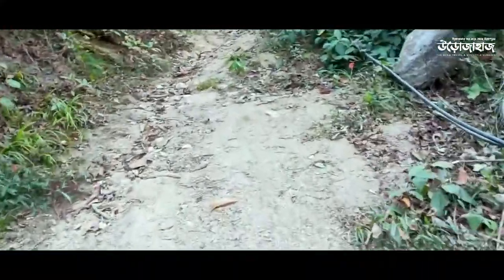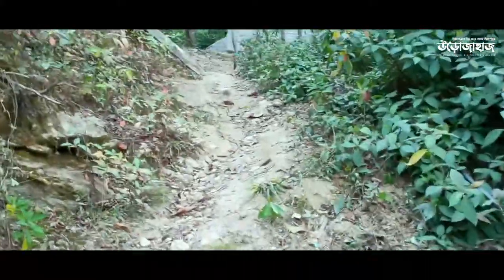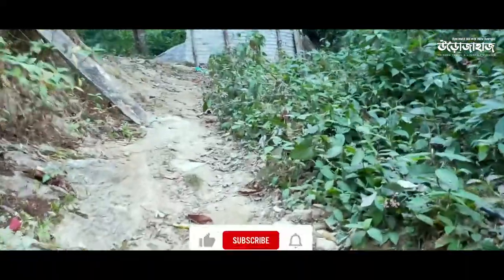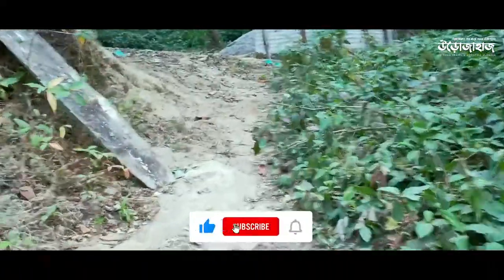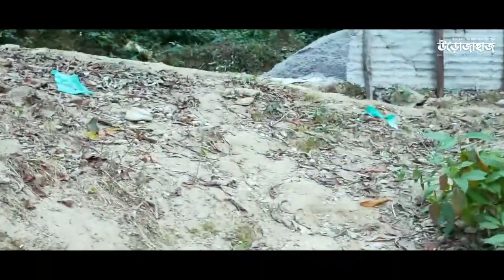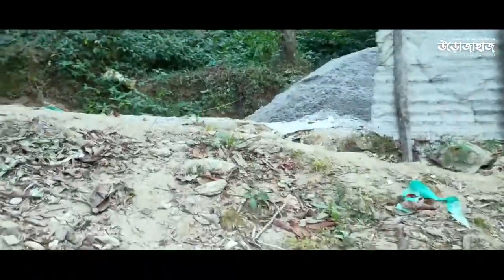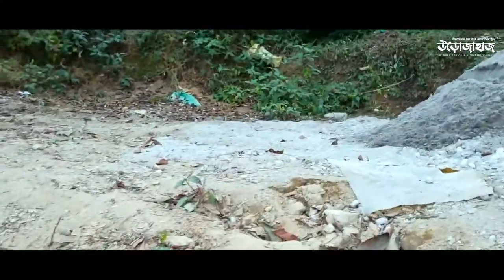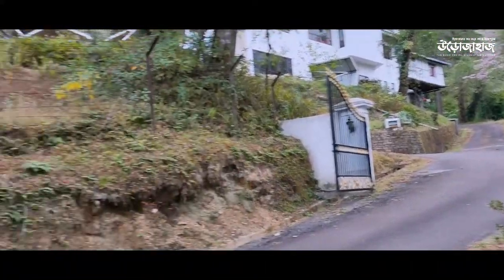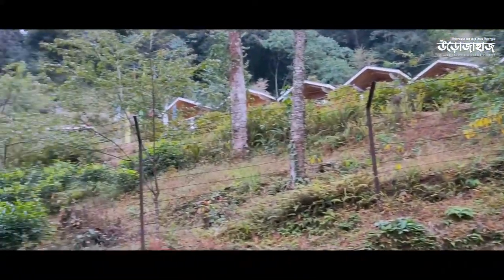Let's go! It is a beautiful place to find in the forest. This is the place where the forest is located, and this is a good cottage.